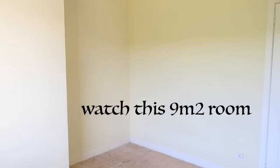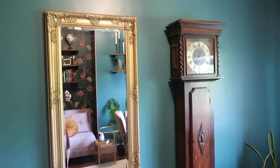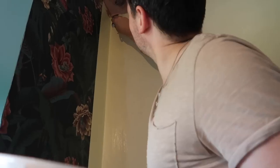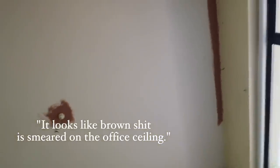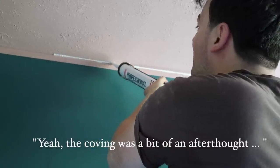This — this is a moment. Looks like brown s*** is smeared on the office ceiling. Yeah, the coving was a bit of an afterthought. I'm f***ing fuming.